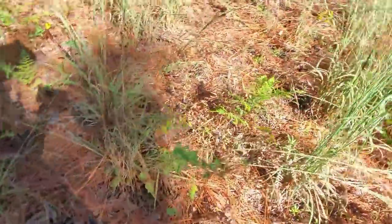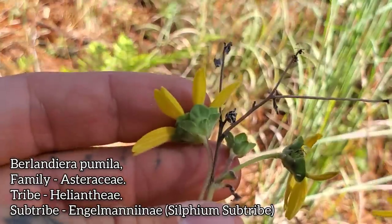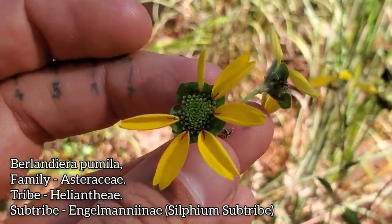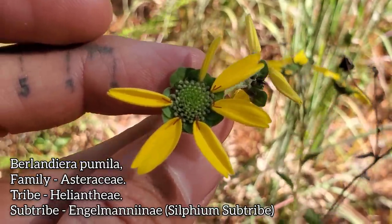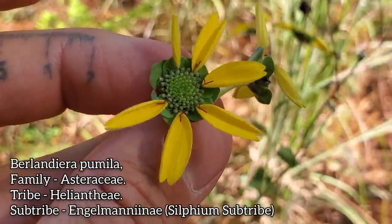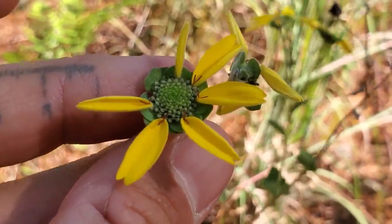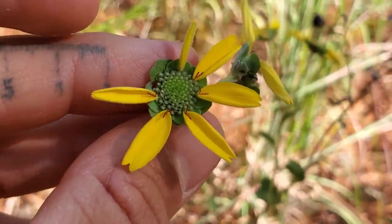Over here we've got another composite species of Berlandiera, which is in the Silphium sub-tribe, the Engelmannianae. Pay attention to those phyllaries — Silphium-type phyllaries. The yellow ligules are so thin you can still see those phyllaries in the background, which seems to be a common trait in all the Berlandiera species. Look at those orange styles — only the outer florets are fertile, the only place you're going to find seed. The inner disc florets are functionally staminate. So when this flower head matures, you're only going to find seed on the outside.